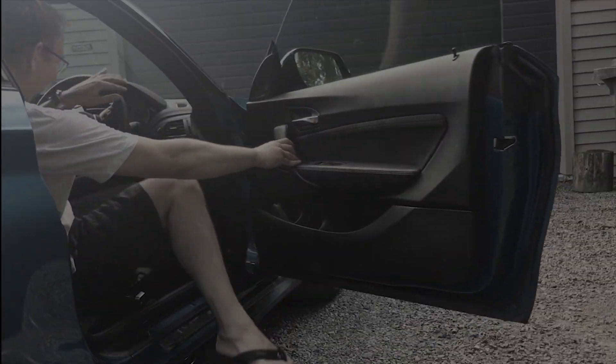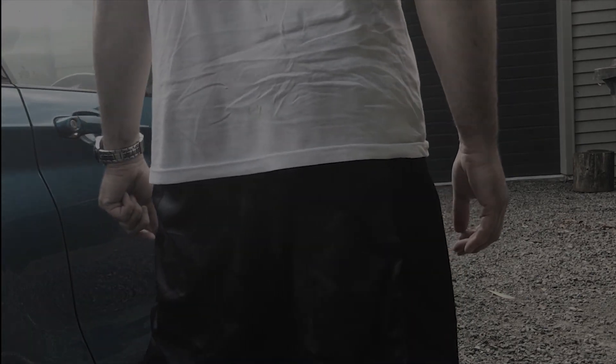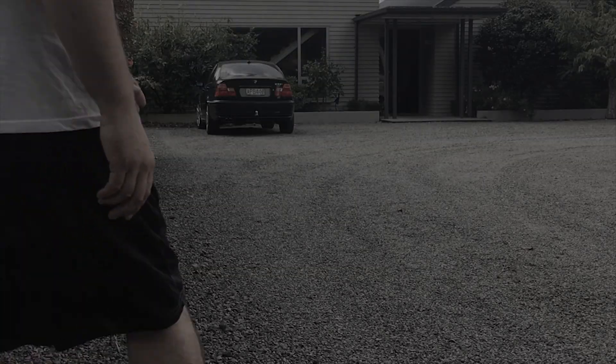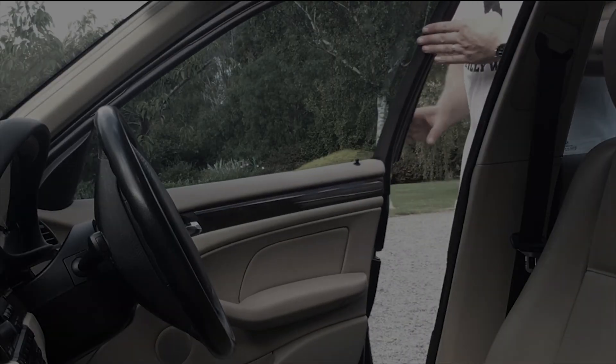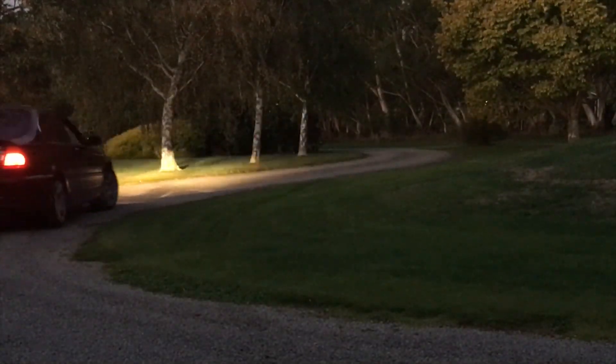There's only one thing that I really dislike about this car — it's not mine. Thank you very much.